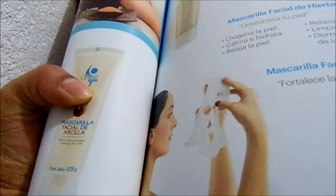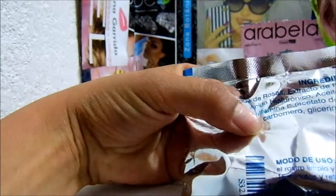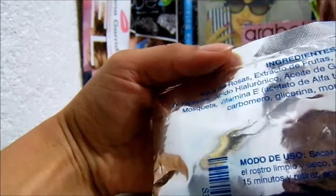It's a natural product for the skin. The ingredients are: agua de rosas, extracto de frutas, colágeno, ceramidas, pantenol, ácido hialurónico, aceite de germen de trigo.